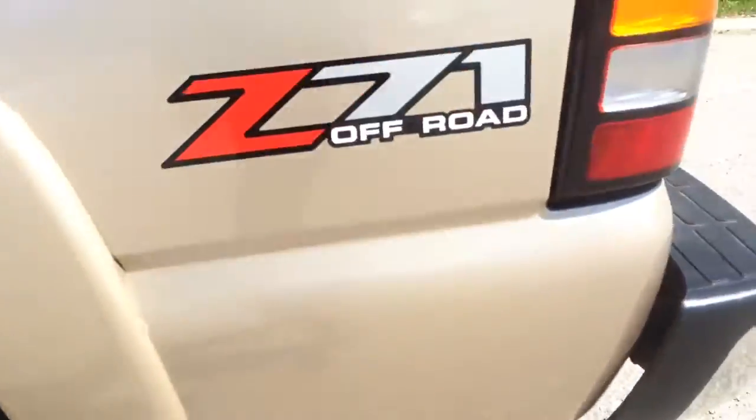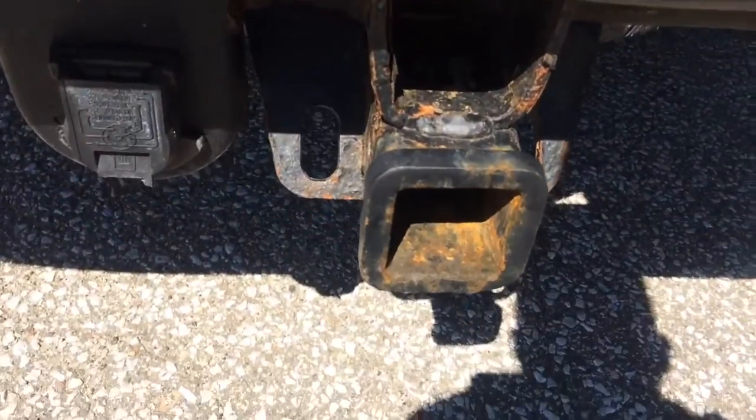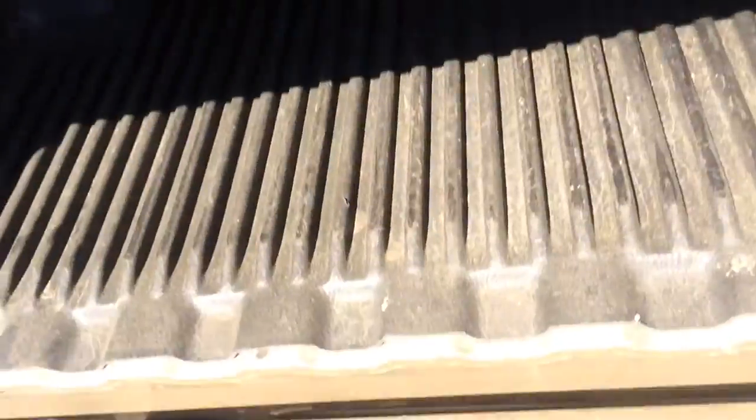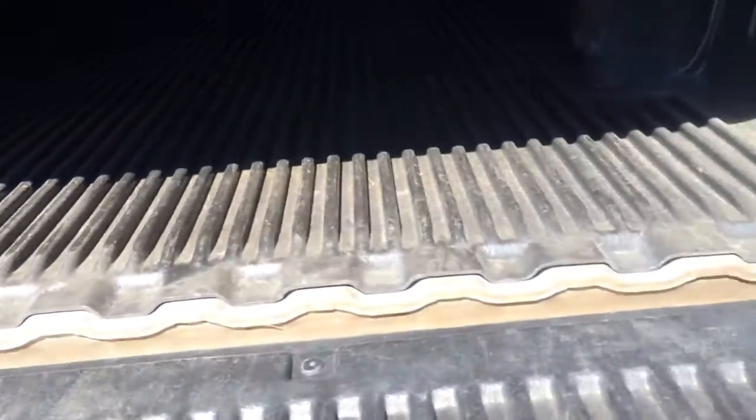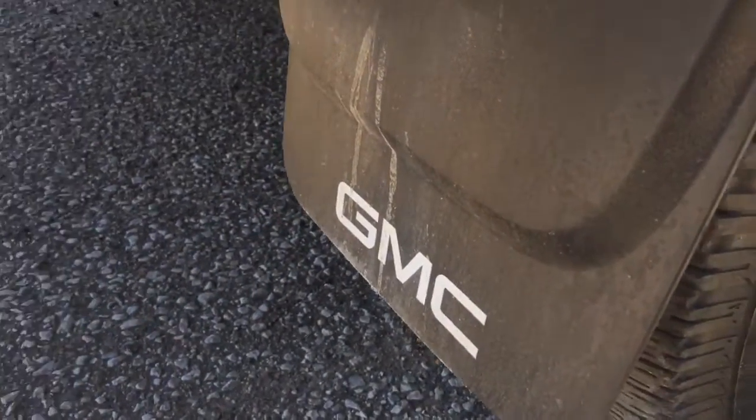A little bit of rust, kind of gone with it over time. As we move to the back gate, you can see there's your spare. A little bit of rust. Got your tonneau cover on the back here. The bed looks like it's been used. Moving to the back side of the passenger side.